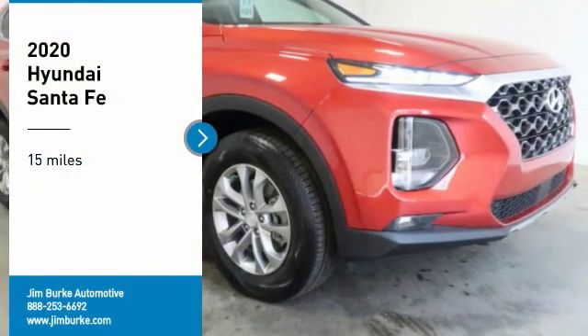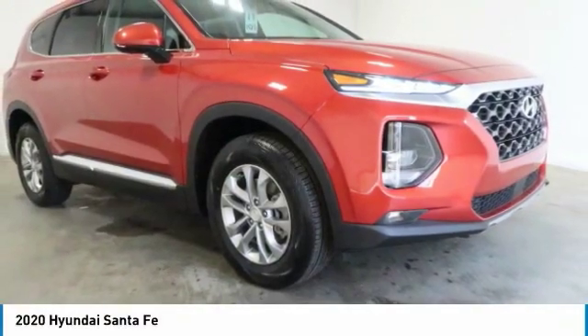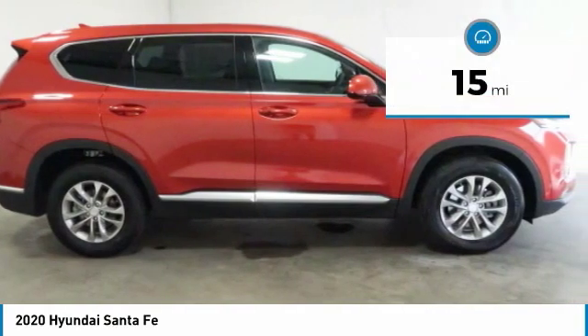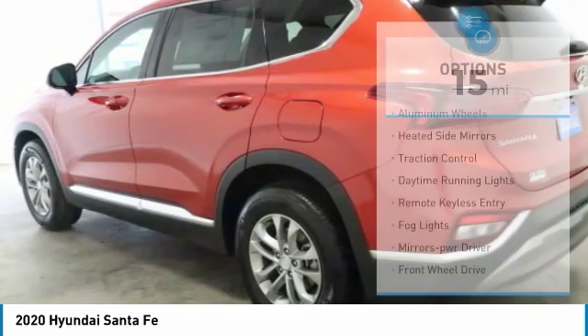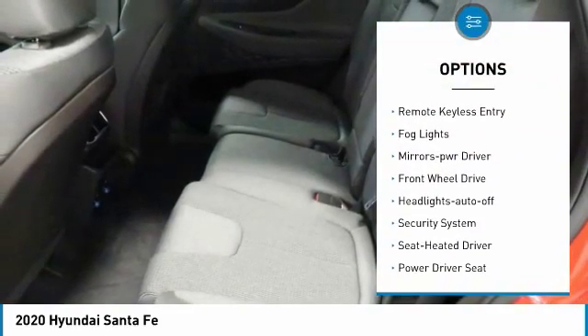Take a ride in the 2020 Santa Fe — style, quality, performance, value, need we say more. This vehicle has less than 100 miles. Here are some of this vehicle's great options: aluminum wheels, heated side mirrors, traction control, daytime running lights, remote keyless entry.